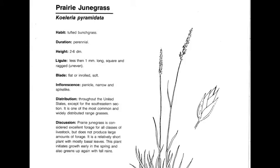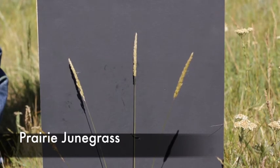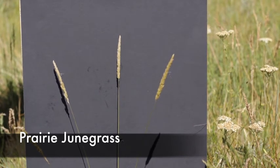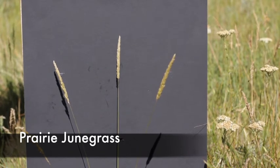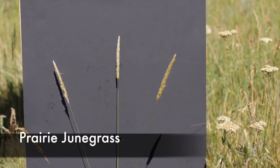Prairie June Grass, or Koeleria macrantha, is a perennial, native, cool-season increaser. This is a plant that has few distinguishing characteristics, but it does have a panicle that looks like a spike and narrow, small, basal leaves. Looking at this plant in the field, you can see that the spike-like nature of the inflorescence makes it look like some type of wheatgrass, but it's really a panicle. It has a small ligule, produces excellent forage, but is not very abundant and doesn't produce a lot of pounds per acre.